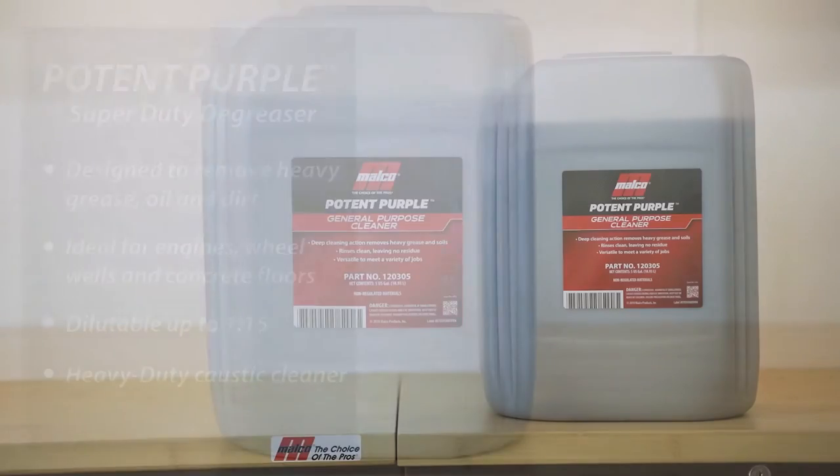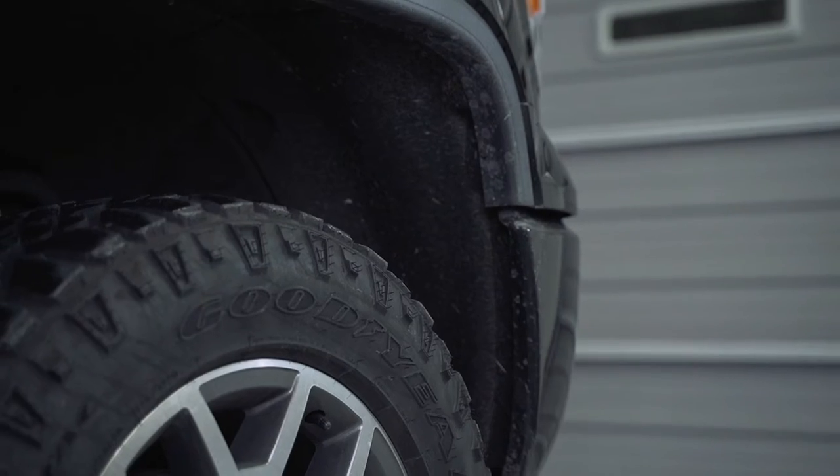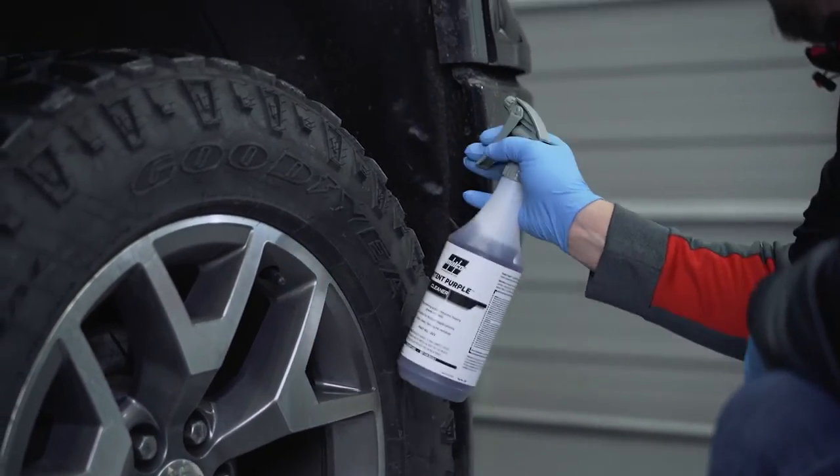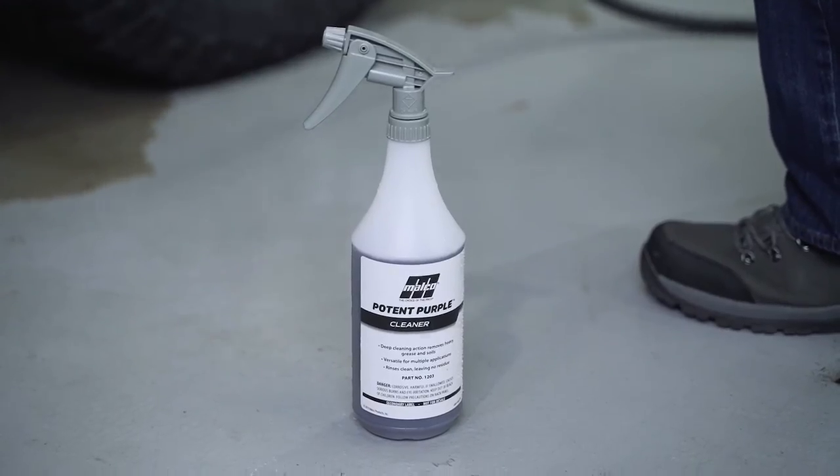In our caustic category, Malco's Potent Purple is an extremely strong and effective cleaner and degreaser. It's very versatile and excels at cleaning up oily and greasy surfaces. It can be diluted from 1-to-1 to 1-to-15 for a variety of purposes. It really works well on shop floors, engine bays, and wheel wells.